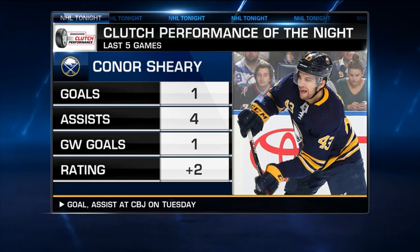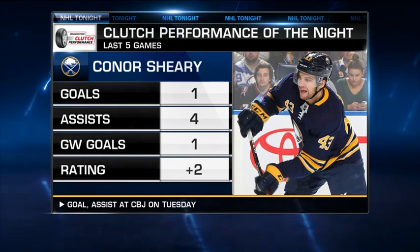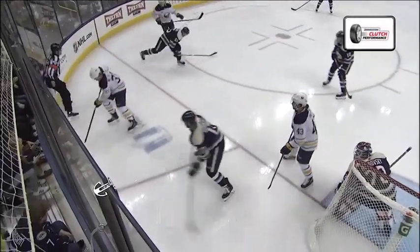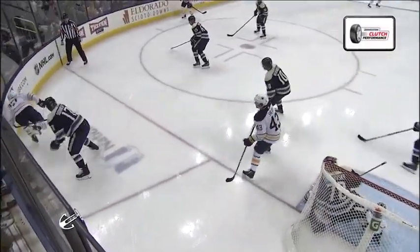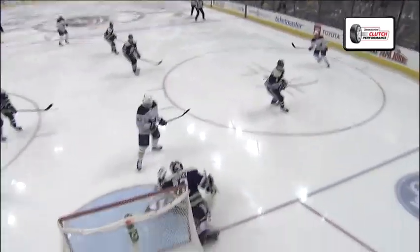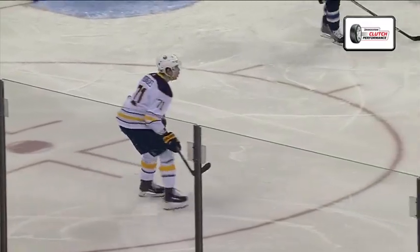His first game-winning goal in the last five games, but he's been really good. Great job by Sherry — he just holds position in front of the net. The Sabres bring the puck around, John Middlestad does a beautiful job to win the battle in the corner, get the puck back to the point. And then you can see Connor Sherry just holds position in front of the net.